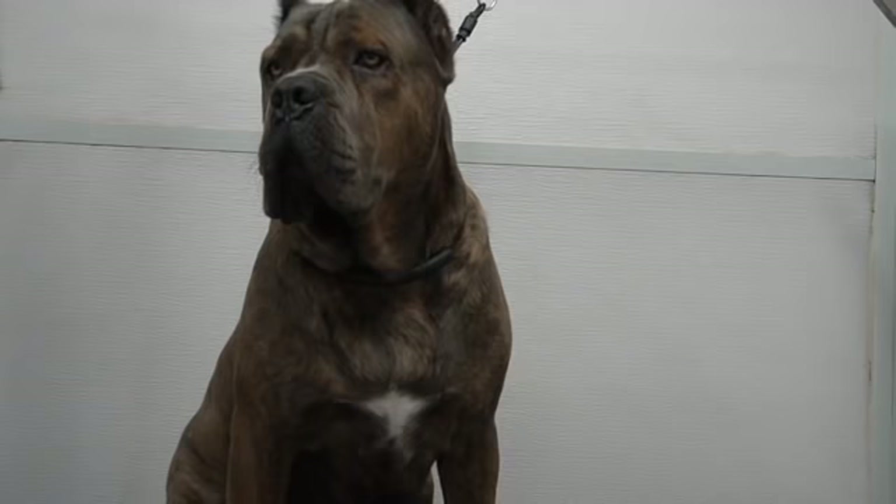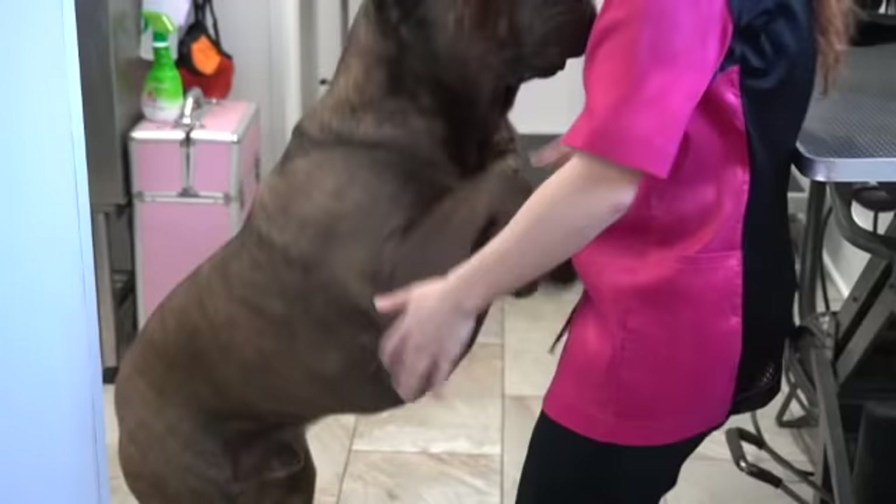We finish off his groom, of course, with a great big Cane Corso hug, which are the best kinds of hugs, and then I walk him out the door. I'll see you again in one month, Gucci.